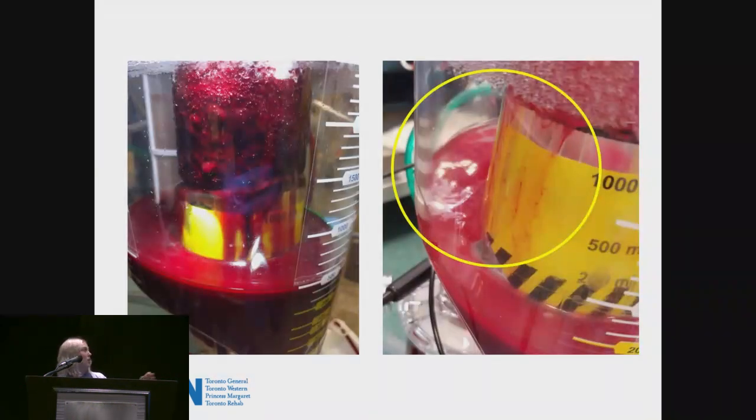Here are some visualizations of the clots in a couple of these instances — clot coming off the sock, and in the reservoir as well, the blood already starting to clot on the surface.